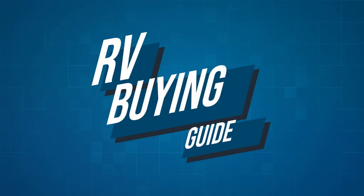Sell, trade, consign — it's all up to what serves your needs best, and we're here to help you with whatever decision you make. Thanks for watching folks. I'm Ian Baker and this wraps up yet another chapter in your RV buying guide.